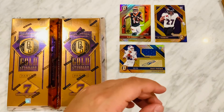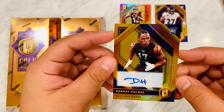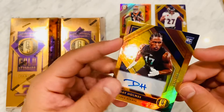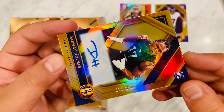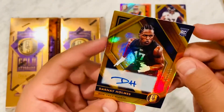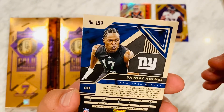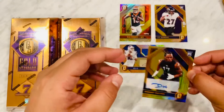Next up we got a rookie Darnay Holmes New York Giants autograph. I don't really know this guy — number to 199, 132 out of 199. It says DB on his picture though: Darnay Holmes, cornerback, UCLA. New York Giants.